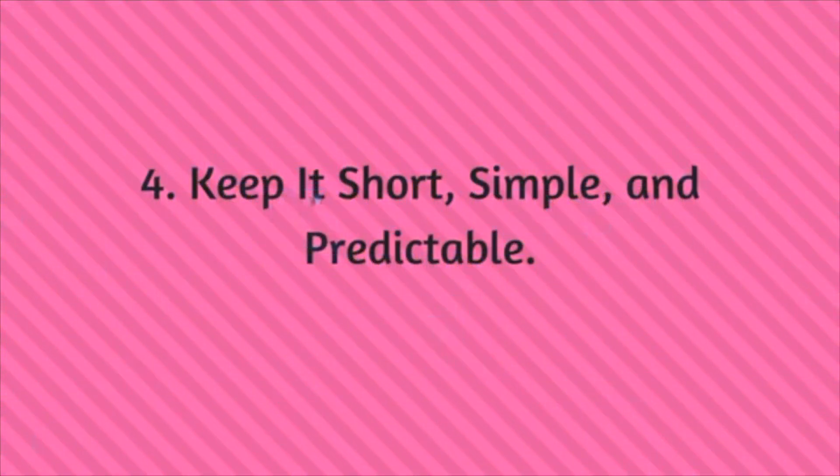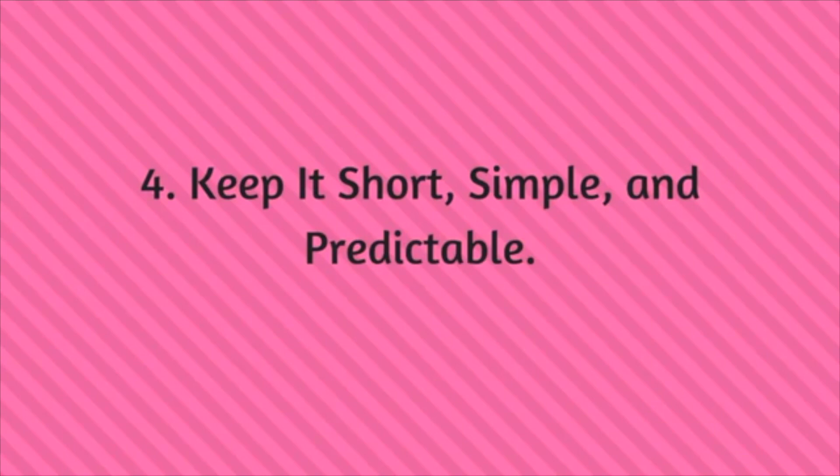The fourth tip is to keep it short, simple, and predictable. Try to keep it under 10 to 15 characters. Avoid hyphens, underscores, or complicated words. Make sure you don't use any weird spellings — for example, if your name is Mike spelled M-Y-K-E and you use it in your domain, people will always mistype it as the standard M-I-K-E spelling.